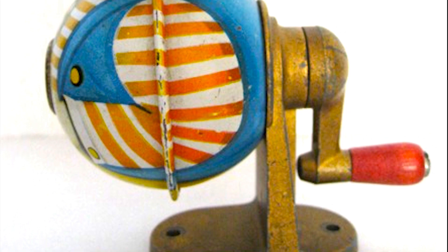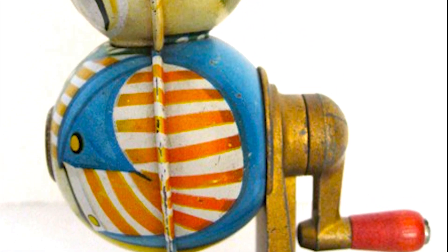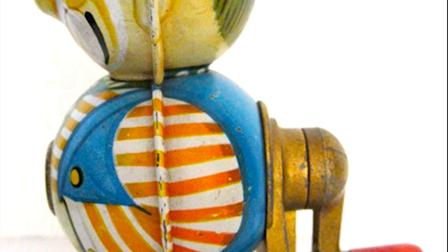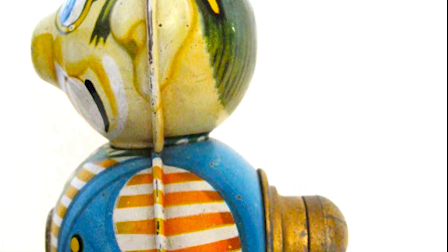Which one of these pencil sharpeners surprised you the most? We'd love to hear what you have to say in the comments below. Don't forget to like and subscribe to our channel for more fun videos like this one. Thanks for watching.